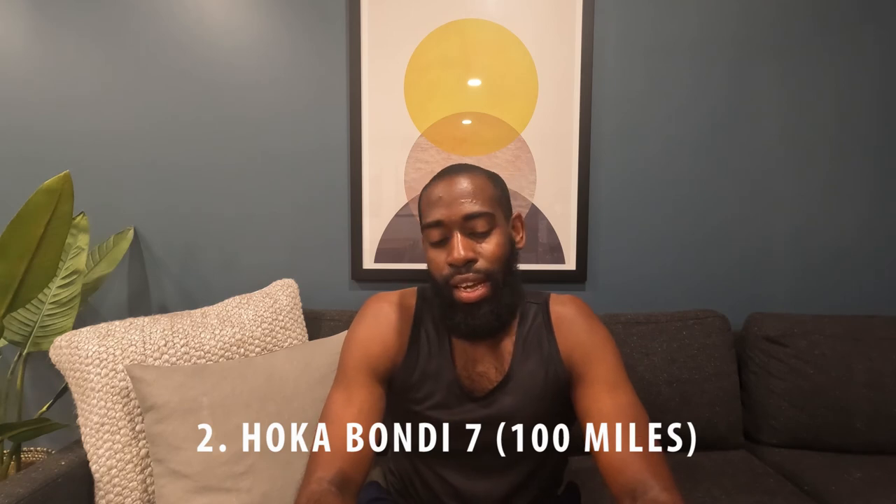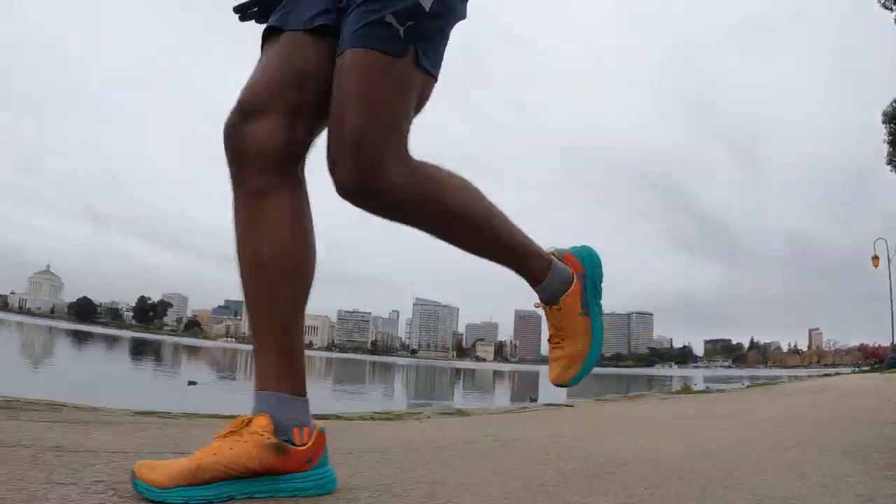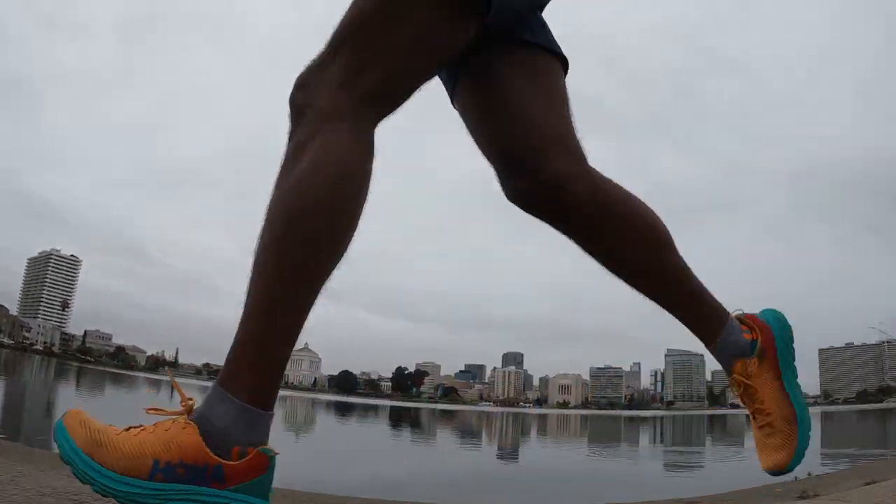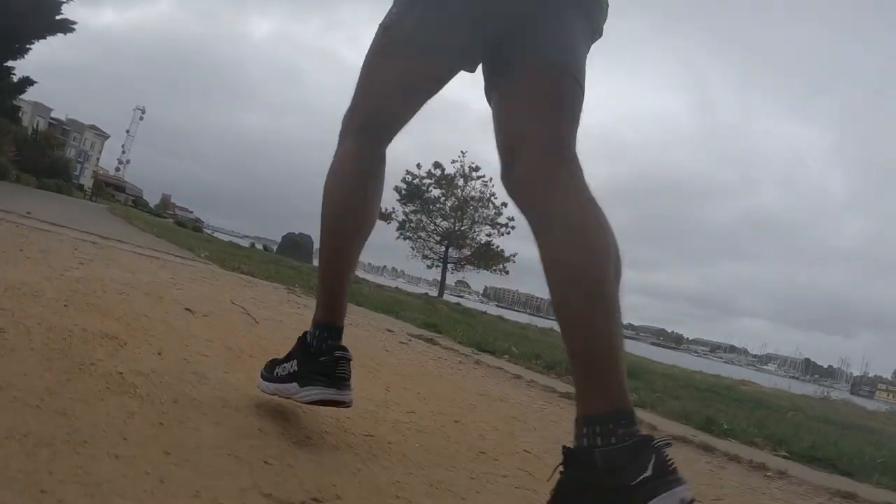Let's move on to the Hoka Bondi 7. I have 100 miles on these shoes. Hoka and I have a love-hate relationship — I find their shoes always feel incredible out of the box, but somewhere around 100 to 150 miles they start losing their luster, and by 200 miles I'm usually completely done with them. As is tradition with Hoka, when I stepped into these shoes they felt amazing. First run, really great — same five-mile route. The shoe felt extremely cushioned, almost like I was on a trampoline.